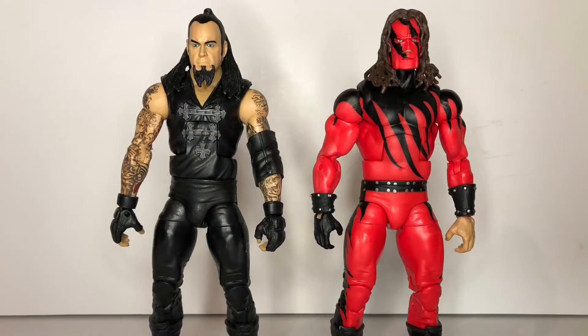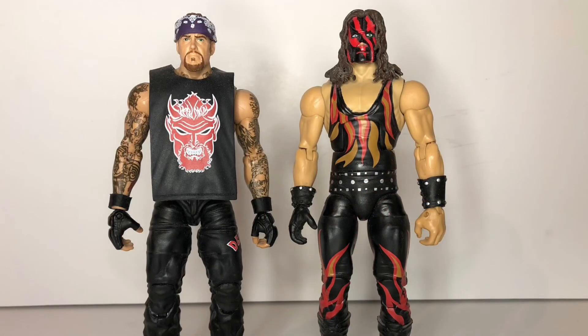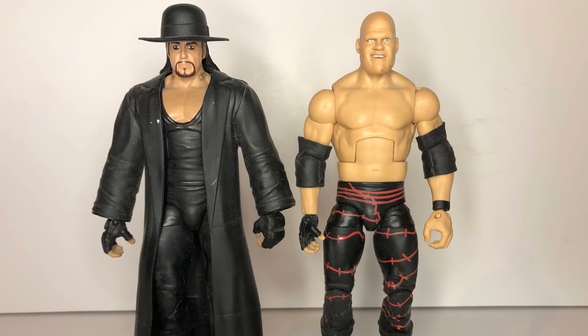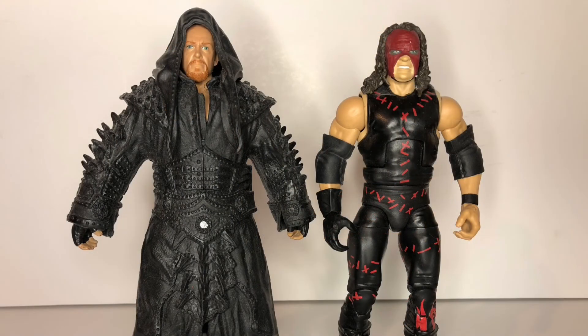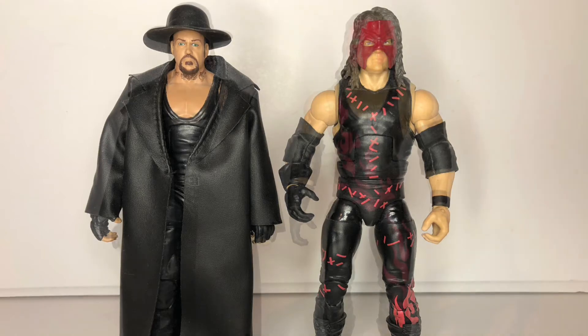Over the years, since Kane's debut in 1997, him and the Undertaker have worked together off and on as the Brothers of Destruction. Both men have gone through many changes and have had many battles over the years both with and against each other. However, when all was said and done in the end, they returned to having each other's back.